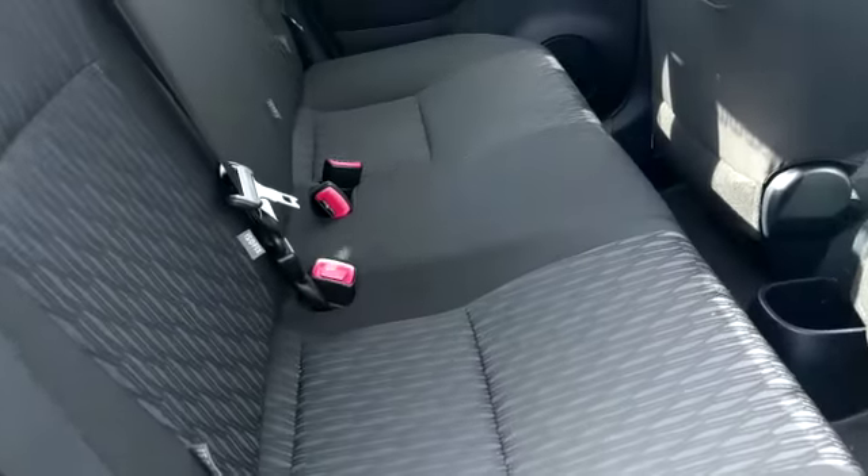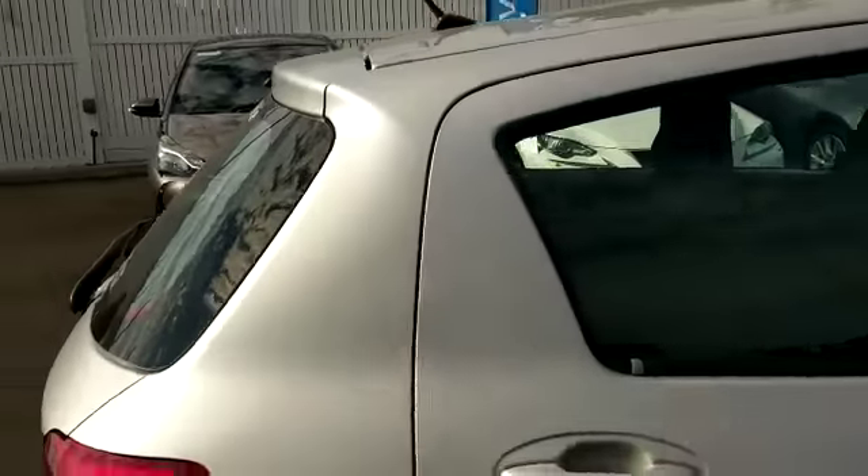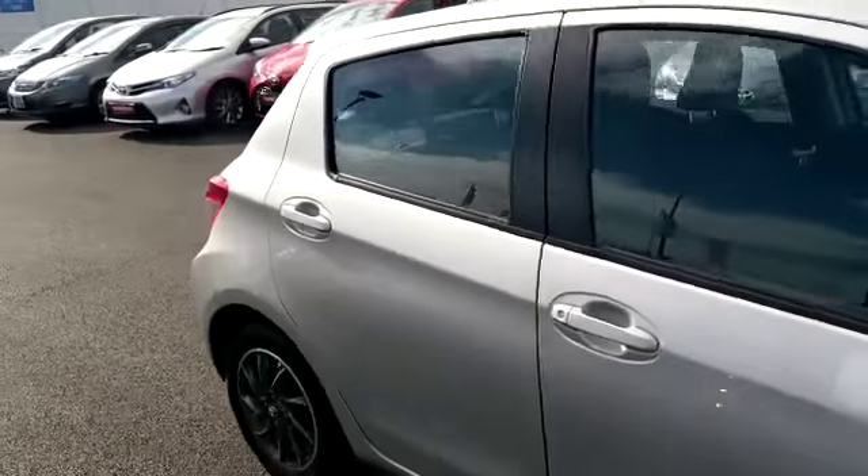In the rear we have the ISOFIX points. It's a very, very clean car — very low mileage for the year.